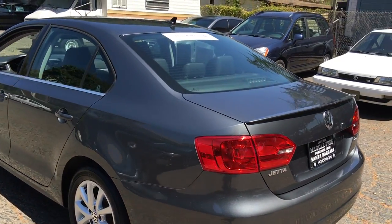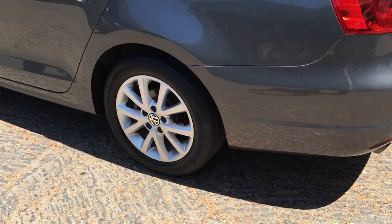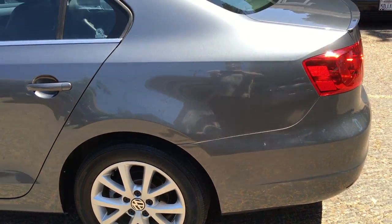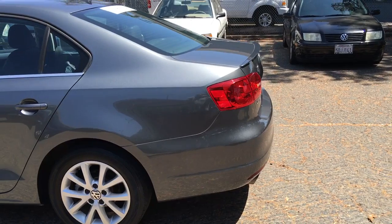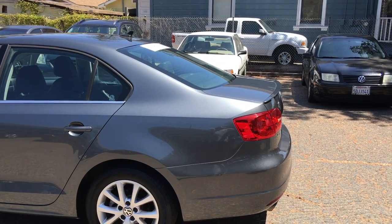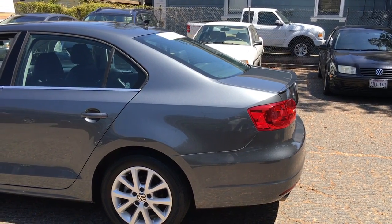What that convenience package means for you is these 16-inch alloy wheels, the Sirius Satellite Radio with the limited subscription, and a six-speaker media device interface with iPod cable.